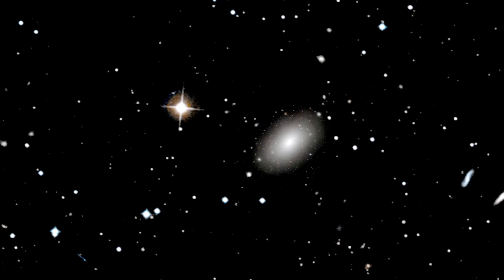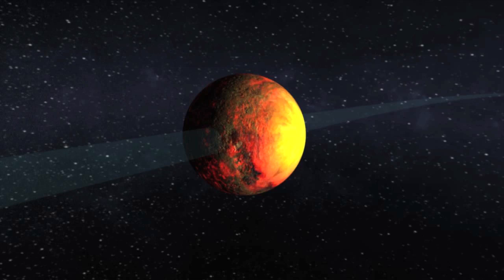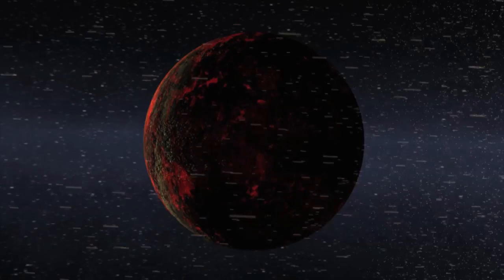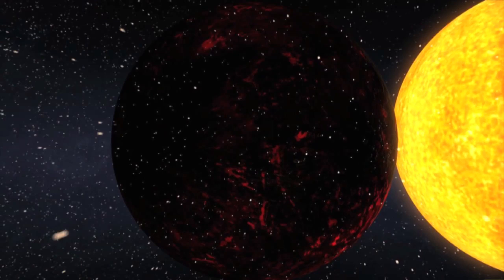Here you see Kepler-10b as a scorched world, orbiting at a distance that's more than 20 times closer to its star than Mercury is to our own sun. The daytime temperature is expected to be more than 2500 degrees Fahrenheit, hotter than lava flows here on Earth. Intense radiation from the star has kept the planet from holding onto an atmosphere, but here we see flecks of silicates and iron that have boiled off a molten surface and are swept away by the stellar radiation, much like a comet's tail when its orbit brings it close to the sun.